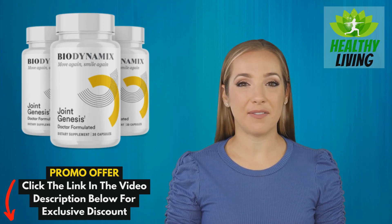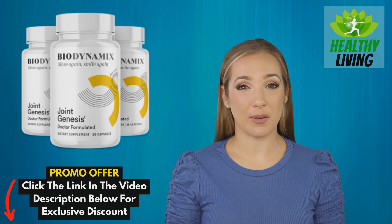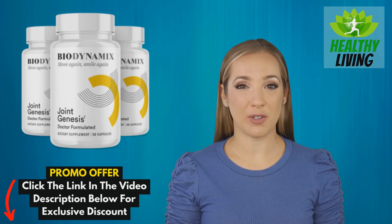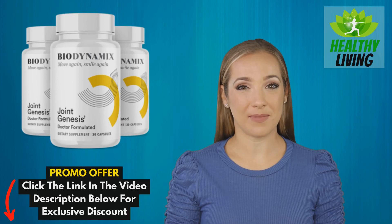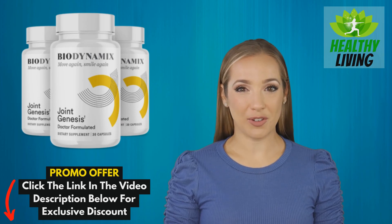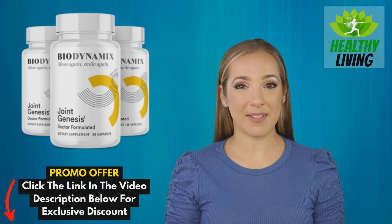So if you're looking for a natural, effective way to improve joint health and boost your overall well-being, Joint Genesis could be the answer. Remember, we have an exclusive discount for our viewers — just click the link in the video description below to get your hands on this fantastic product at a discounted price.